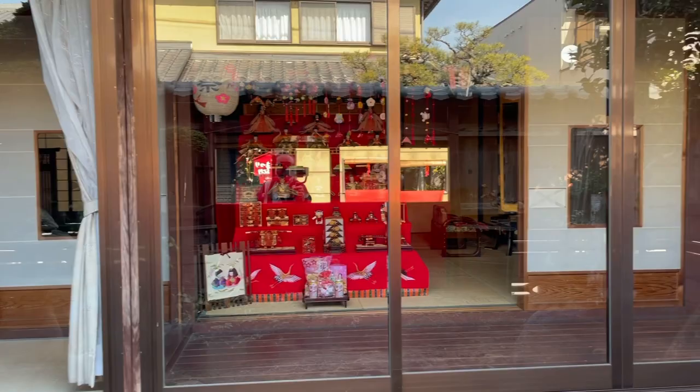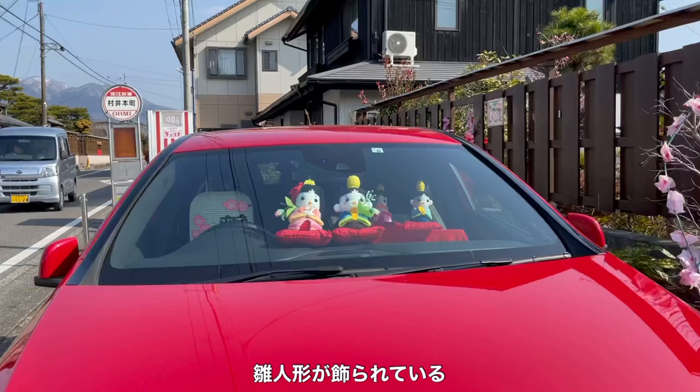Look at this Mercedes. These Hina Ningyo are displayed inside. These handmade Hina Ningyo are A-class.